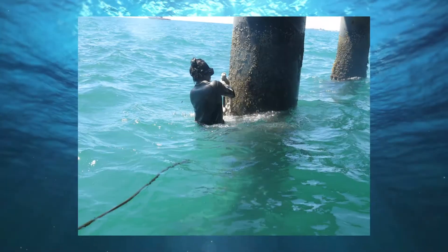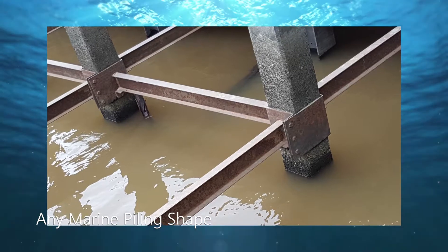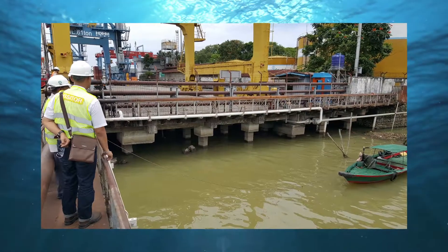After high-pressure water and hand cleaning, the Tidal Wrap system can be installed on any marine piling shape — square, hexagonal, or round — and made of any material: concrete, metal, or wood.